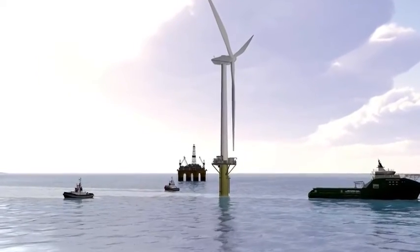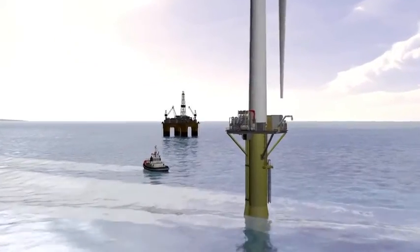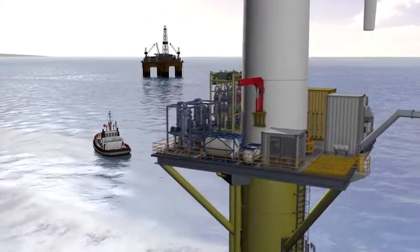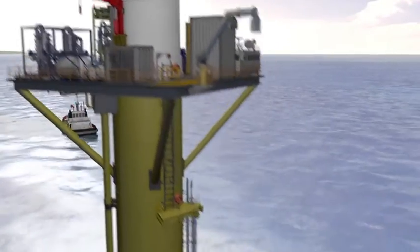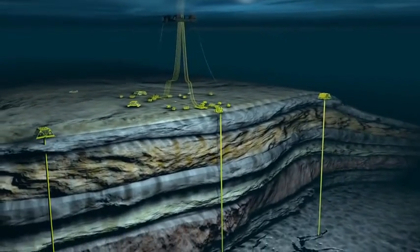Using a wind turbine to power a water injection system will reduce costs, increase flexibility, and avoid emissions. Water injection is an effective way to increase oil recovery, but conventional methods entail high power consumption and costly infrastructure.